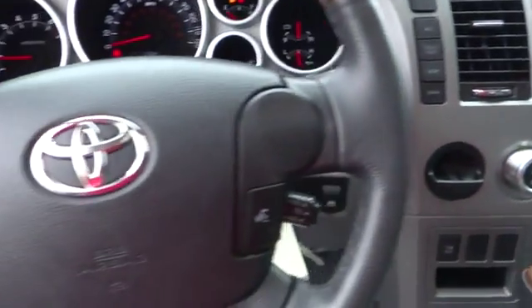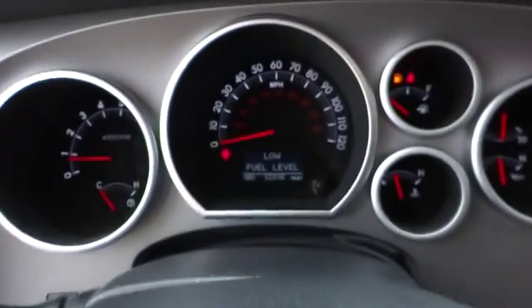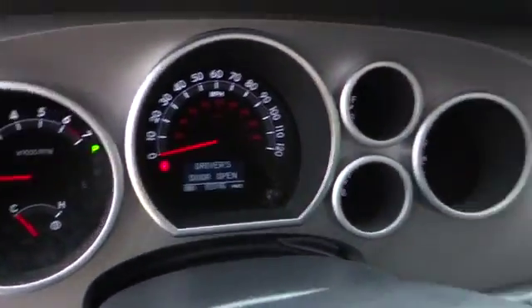Cruise control, auto dimming rear view mirror, four-wheel disc brakes, keyless entry, aluminum wheels.